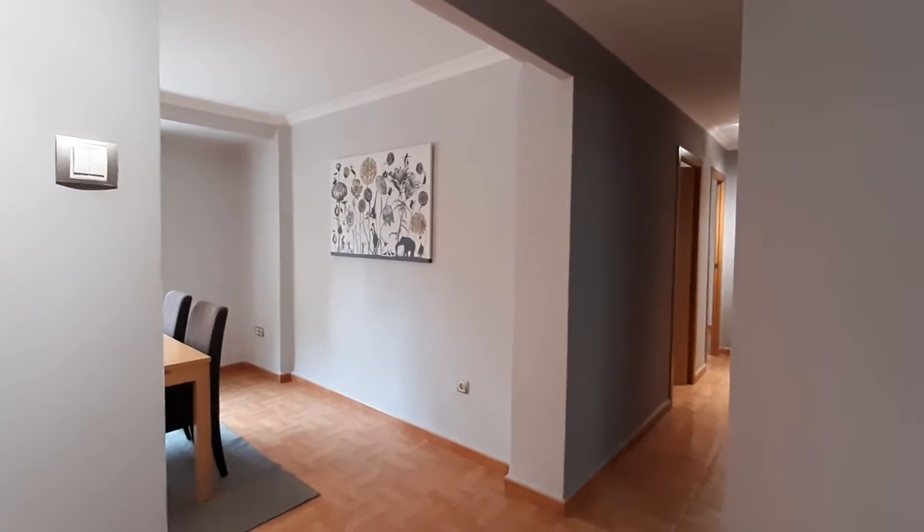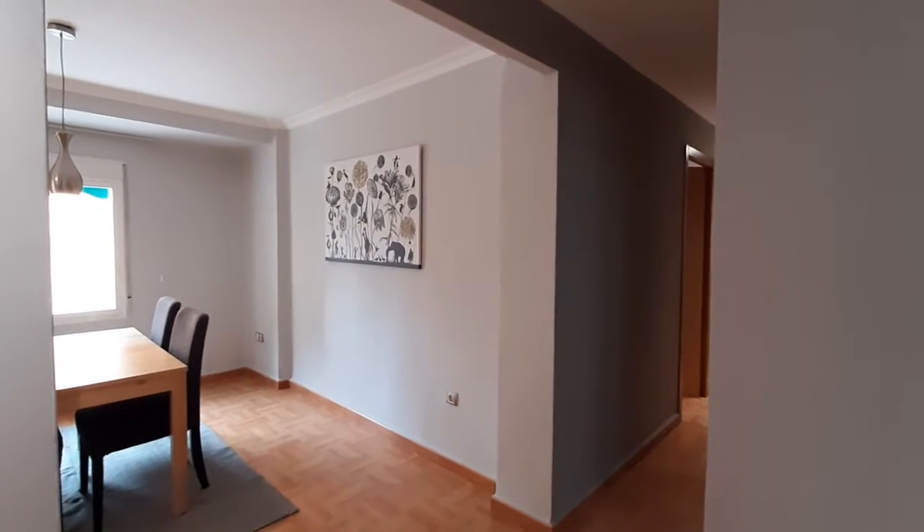Hello, this is Ana from Sporahom. Here we are in Carrera de Brasil. We are going to visit these two bedroom apartments.